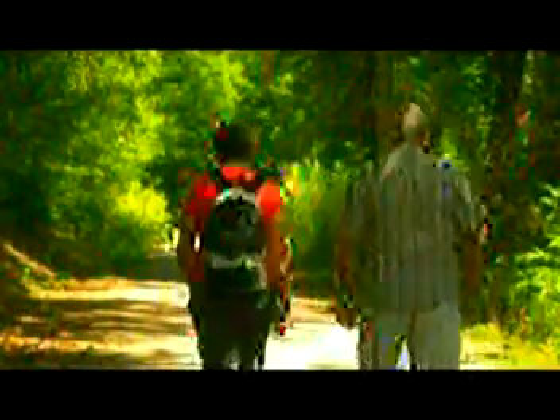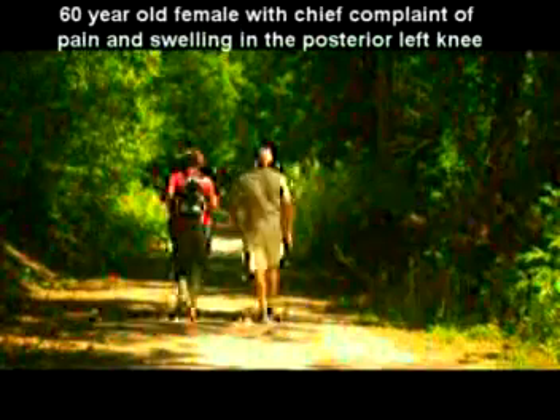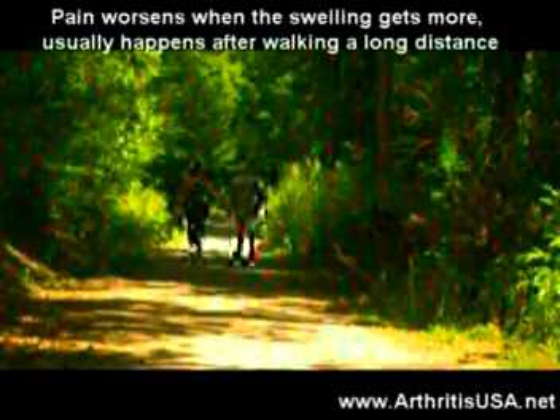The next case is the case of a 60-year-old female with a history of osteoarthritis for the past 5 years. The patient presents to the office with pain and swelling in the posterior left knee. She reports the pain worsens when the swelling gets more, usually after walking a long distance.